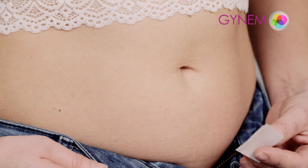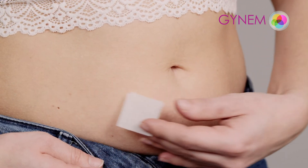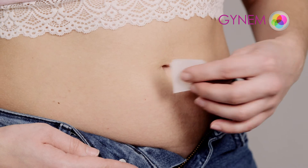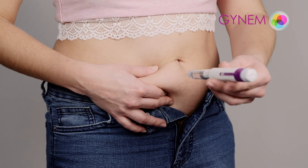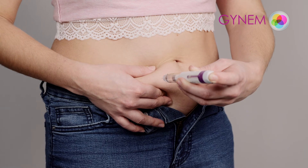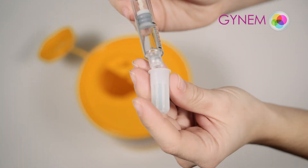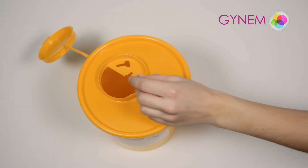For the injection, choose an area around the navel in the lower abdomen and change the site of the application every day. Use a disinfectant pad at the chosen area. The drug should be administered subcutaneously. Therefore, the injection should be performed at an angle of 90 degrees while holding the subcutaneous tissue. Insert the whole needle into the subcutaneous tissue and apply the medicine by squeezing the side of the pen. Dispose of the needle in a container and use a new needle every day.